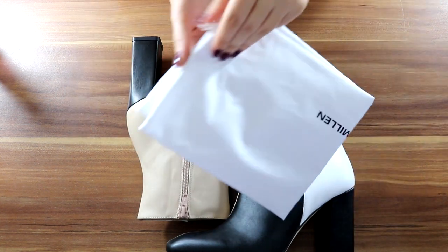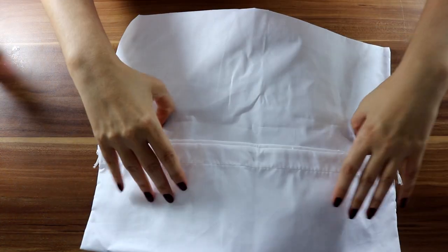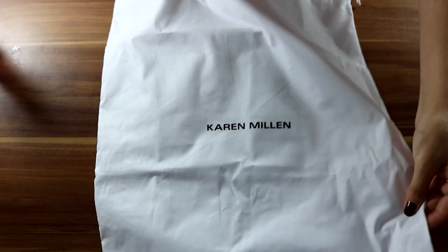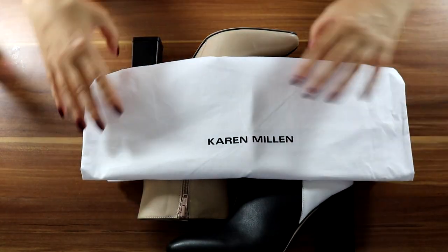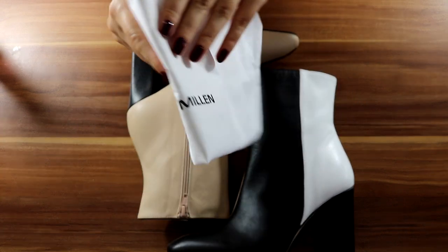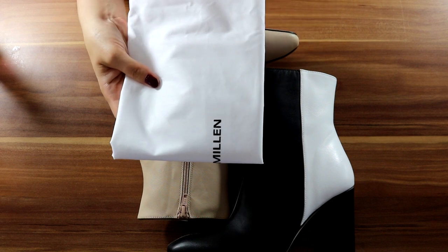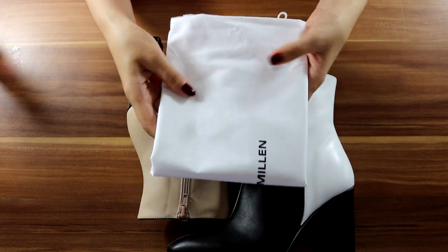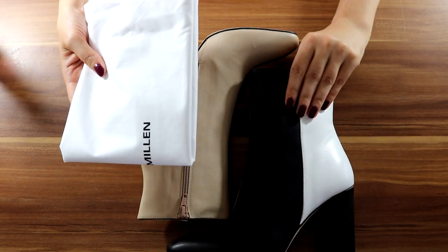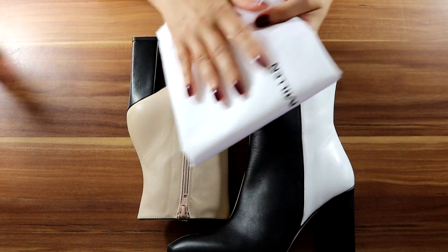They also come with this bag - it's made from linen and I can keep them in here when I store them away. I really like this because I prefer to store like this rather than in boxes, as it doesn't keep the moisture in. This is a very nice touch.